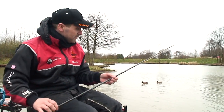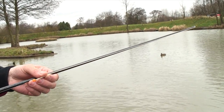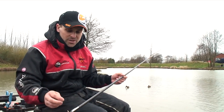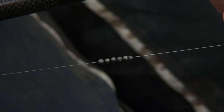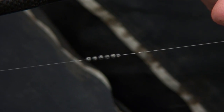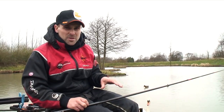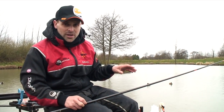Basically the hardware is the same — white hydro elastic again, 0.13 mainline to a 0.11 hook length, same size hook, LWG size 18. This one's just got the bulk slightly closer, and it's for fishing just coming up the shelf — in case the fish are not in the deepest water and are just moving around on that shelf.